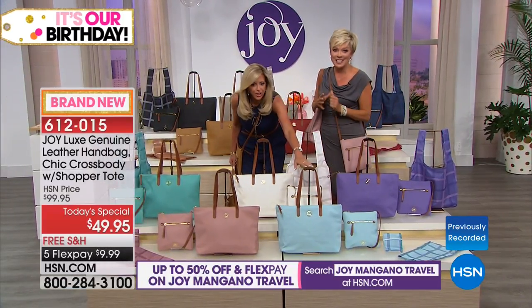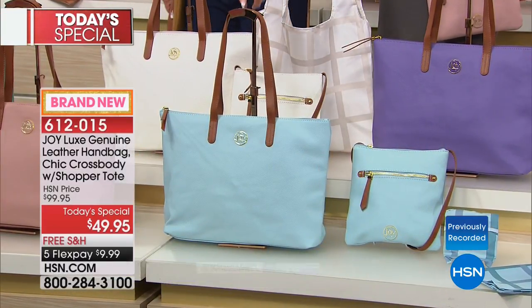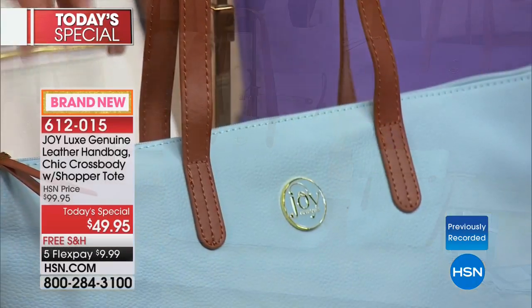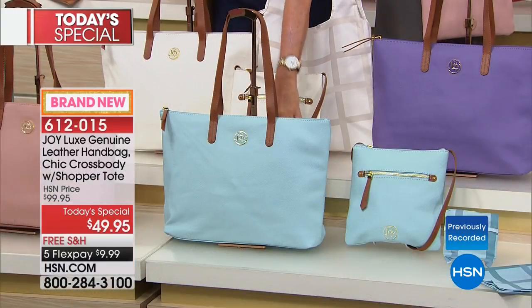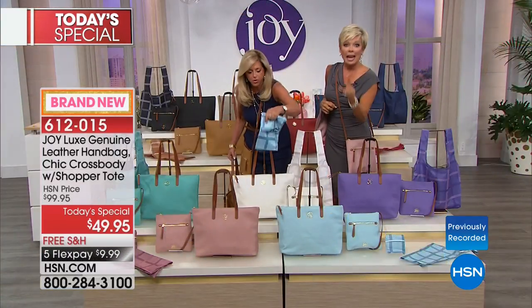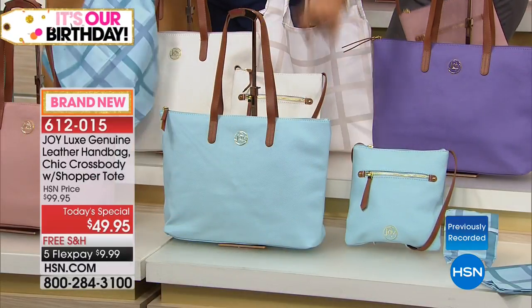I love this icy crystal blue — that's a limited color today, so if you love it, move fast. Look at how that beautiful vachetta against that crystal blue is so crisp — I've never seen that color anywhere. And remember — you don't choose just one piece; you get both the handbag and the crossbody plus the shopper tote.